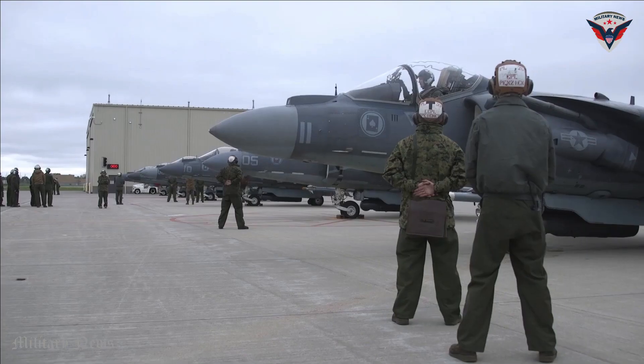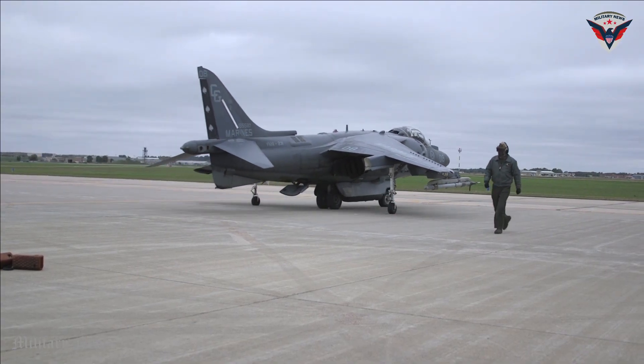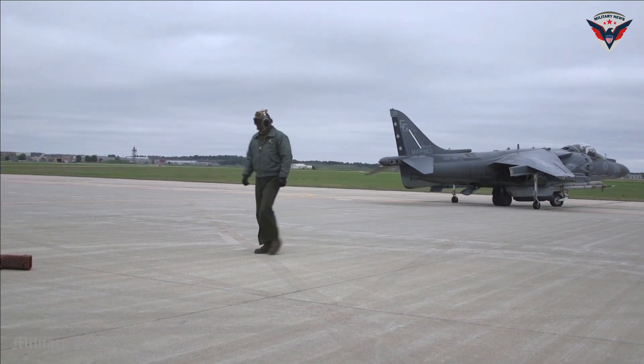With its unique V-STOL capability, strong air-to-ground attack, and high maneuverability, the AV-8B Harrier II remains a highly respected strike fighter and plays a vital role in supporting today's military missions.